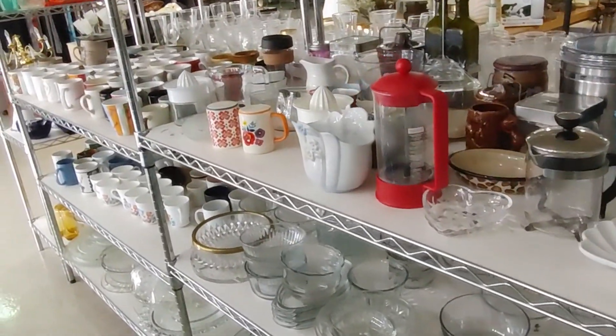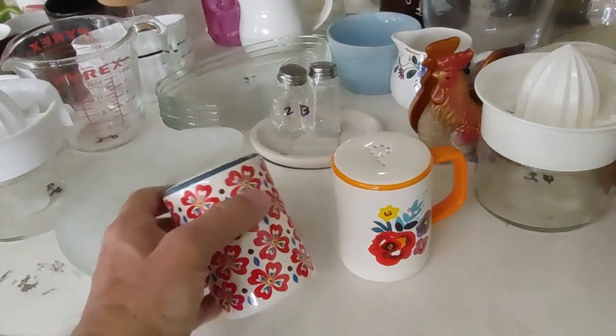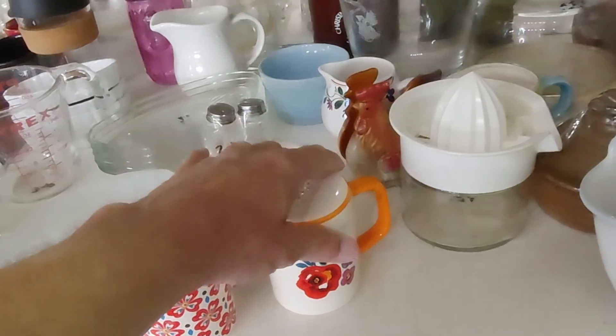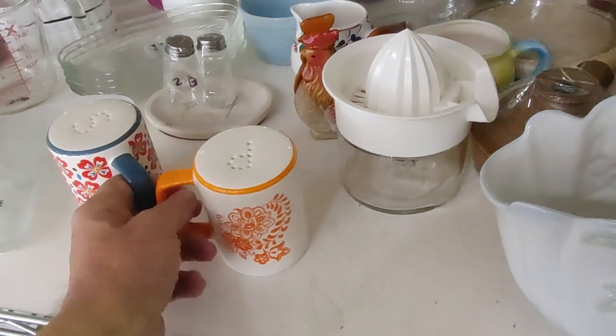On the very next aisle I saw these two salt and pepper shakers — also by Pioneer Woman. They were only a dollar a piece. I didn't know exactly what I could get for them, probably about twelve dollars, so I took them both.